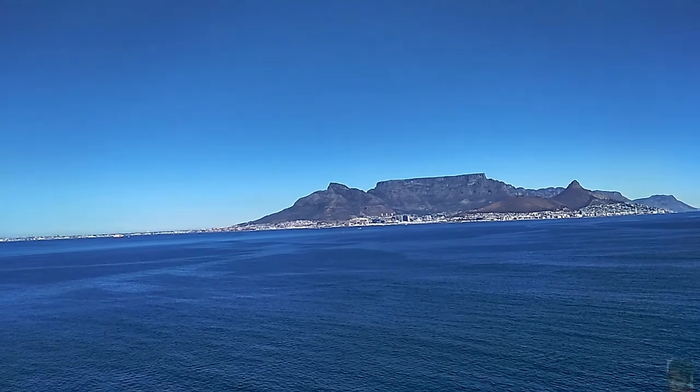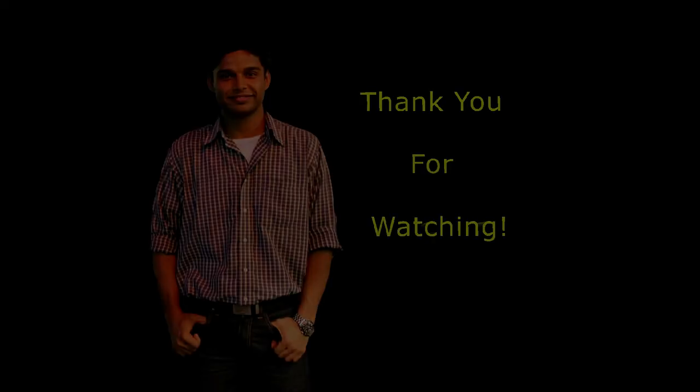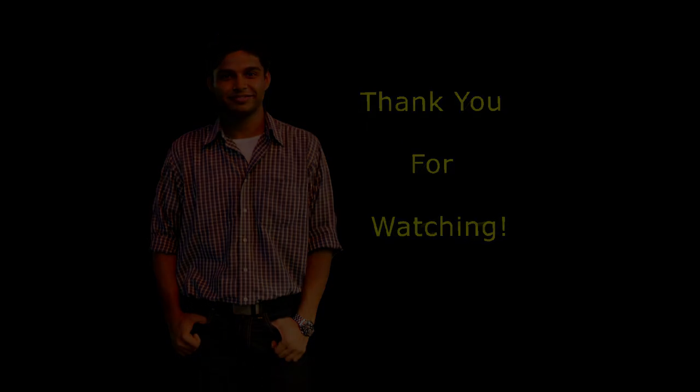Alright guys, that was something about the stunning Table Mountains. Hope you enjoyed the video and see you in the next one. Thank you so much for watching — if you liked the video please do subscribe, and if you have any comments, feedback, or questions about the video please post them below. Thank you.